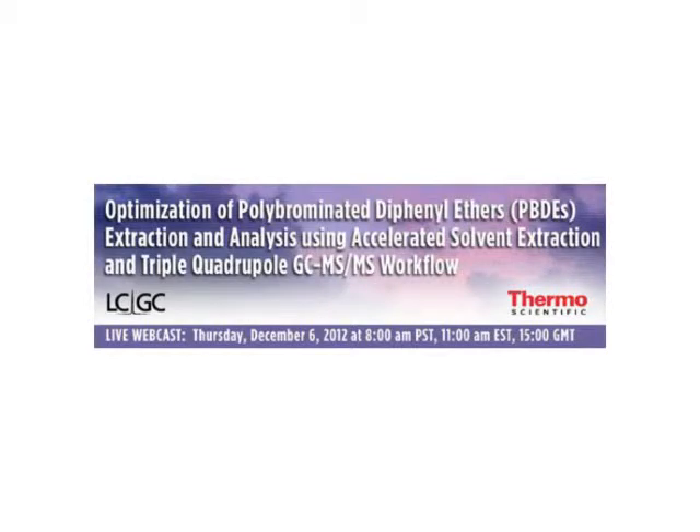Hello, everyone. Welcome to today's live broadcast: Optimization of Polybrominated Diphenyl Ethers Extraction and Analysis Using Accelerated Solvent Extraction and a Triple Quadrupole GC-MS-MS Workflow. I'm Laura Bush, the Editorial Director of LCGC, and I'll be your moderator for today's event. We are delighted to bring you this educational web seminar presented by LCGC and sponsored by Thermo Fisher Scientific, a world leader in serving science.